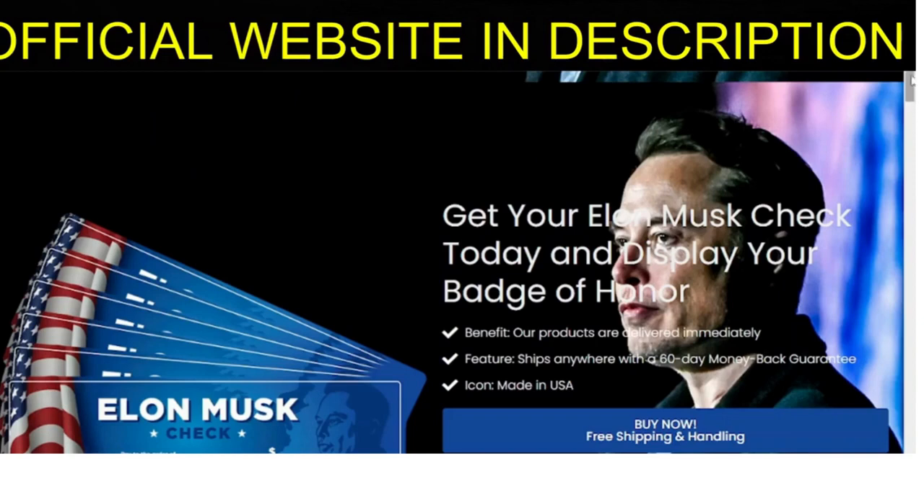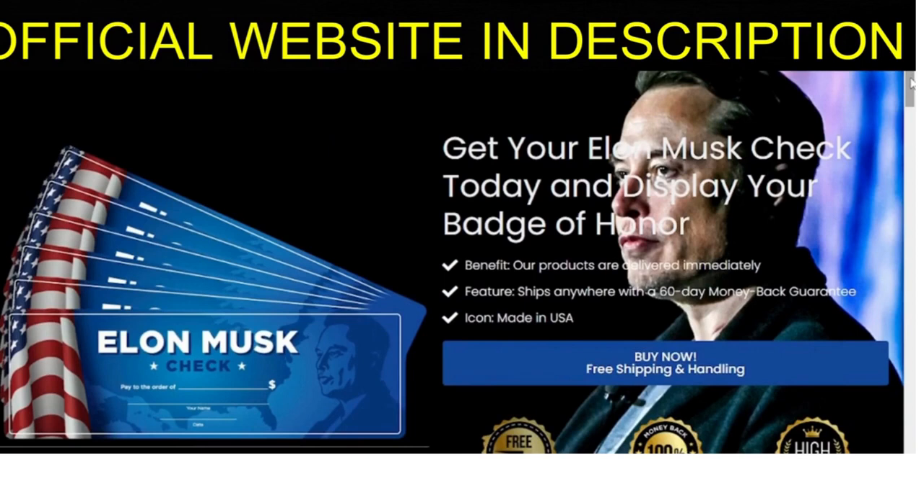Welcome to our video on the highly sought after product, Elon Musk Check. In this video, we'll be answering all of your questions about the product, including whether or not it's worth buying. But before we dive in, we want to give you a warning: be careful where you buy this product, as it's only available on the official website. We've included a link to the official website in the description for your convenience.